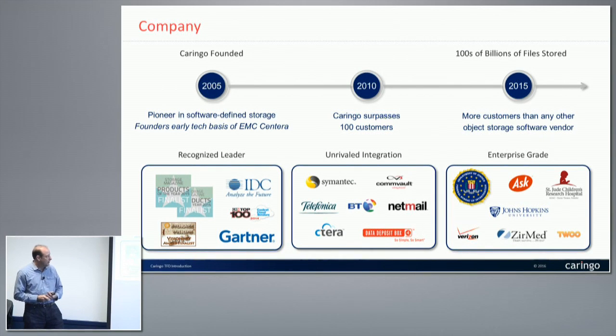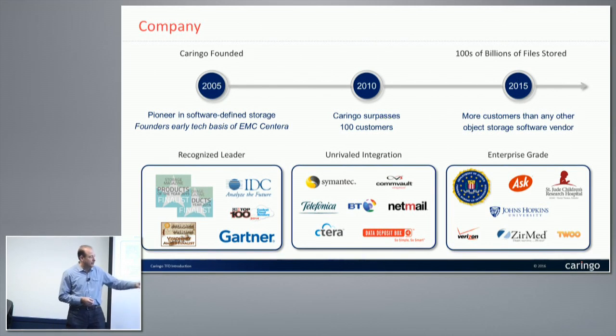We've received a number of awards and recognition, and we have integrations with many organizations you may or may not have heard of. DDB is an interesting one — they're actually the online storage you would get if you buy a Dell laptop with that 30-day trial. They use Caringo Swarm as the back end to manage all the data stored for their customers. We also have very large and small customers alike: Department of Justice, Department of Defense, some medical companies, etc.